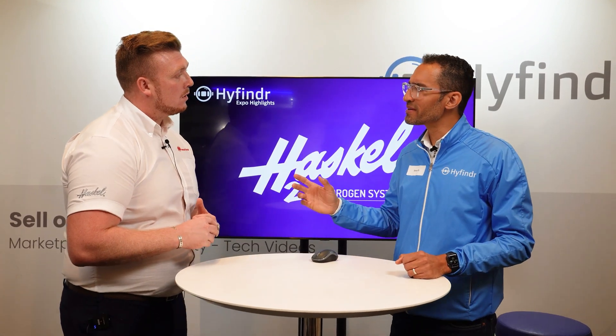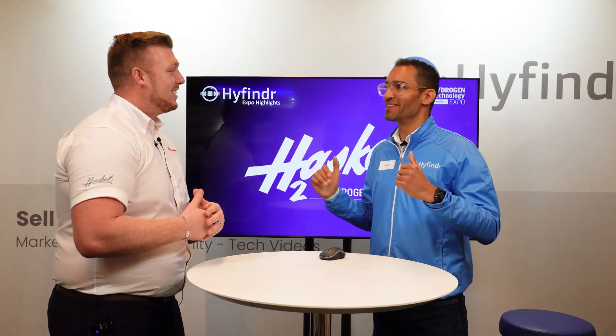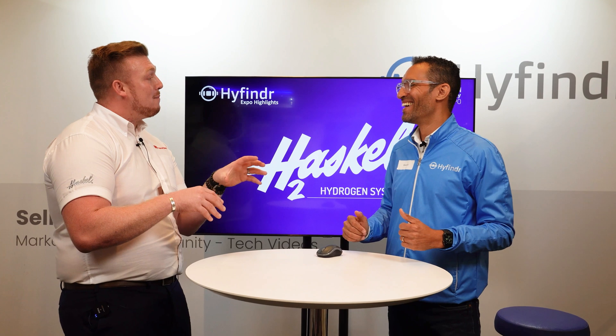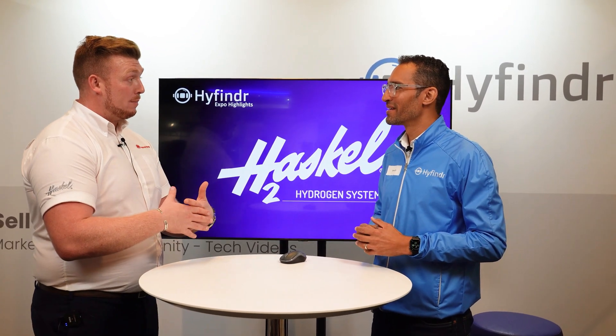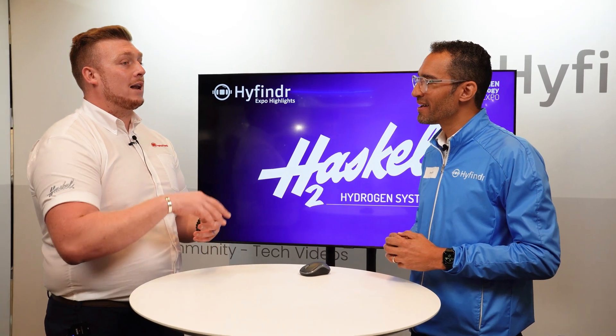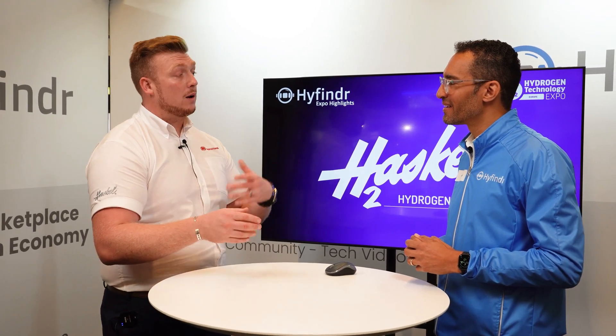When you say HP you mean high pressure? High pressure — for those of us not in the compression industry. So we have MP and HP. The MP series delivers gas at around 500 bar — that's our medium pressure series. And then we also have the HP series that delivers gas at 1000 bar, at both 1000 kilo and 500 kilo.